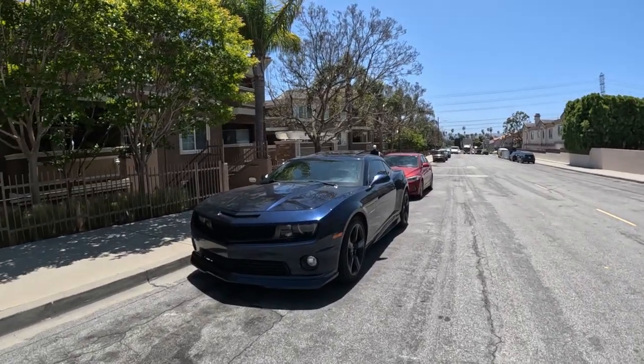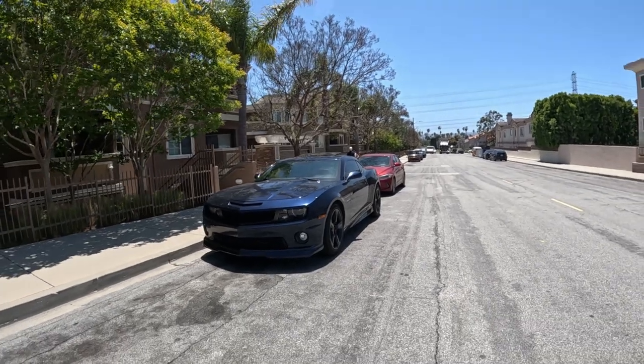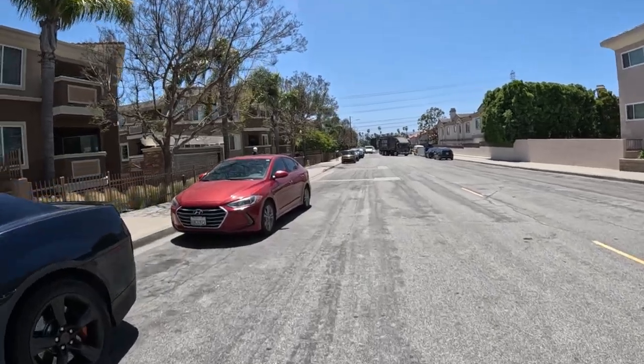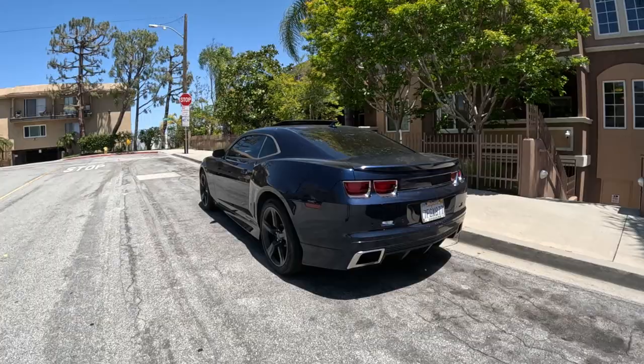Here's a Camaro, must be in the last couple years. Good looking car, I like it — kind of a deep blue or blue metallic. Must be in the last year or two. It's good looking.